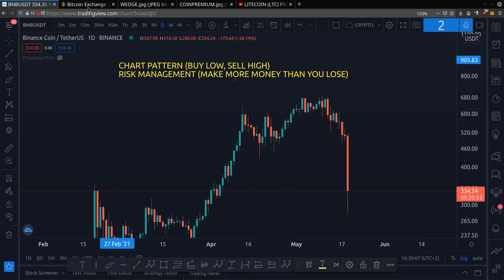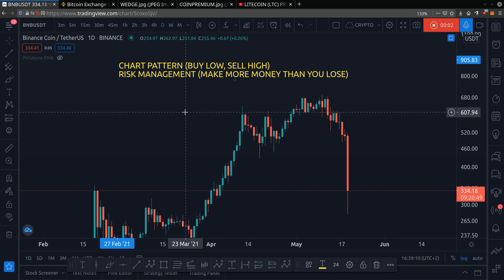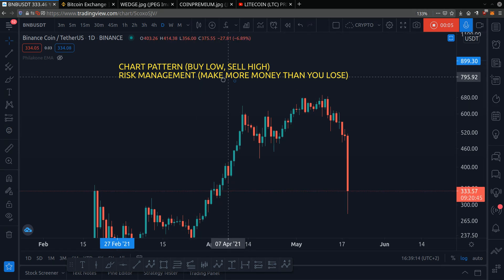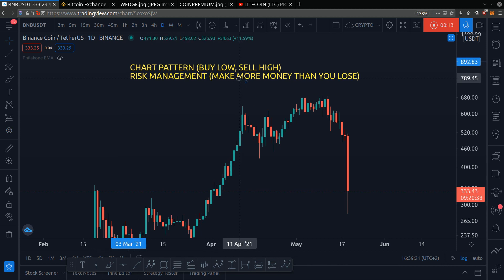Hey friend, welcome back. Let's talk about Binance Token, BNB — my price prediction and chart analysis of BNB for the month of June. So if you're wondering, should you buy BNB? Should you sell? What's happening? I will answer all of your questions in this video.